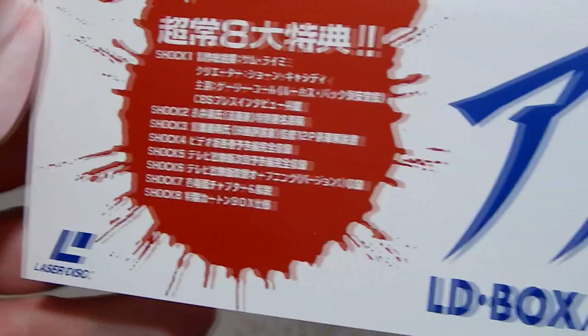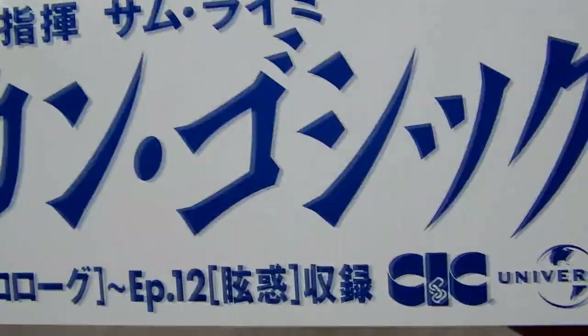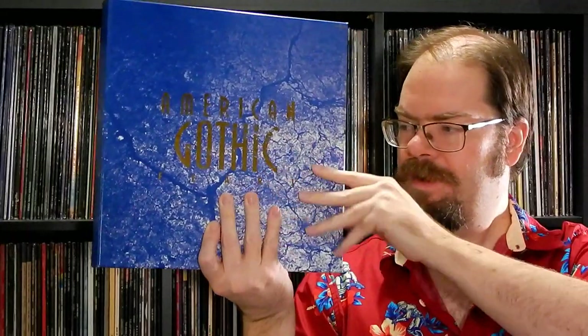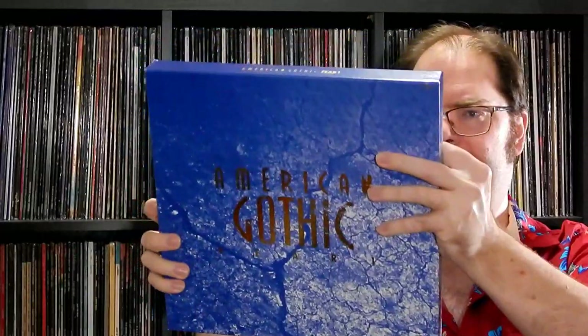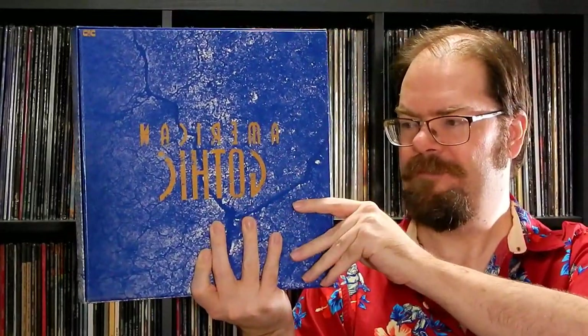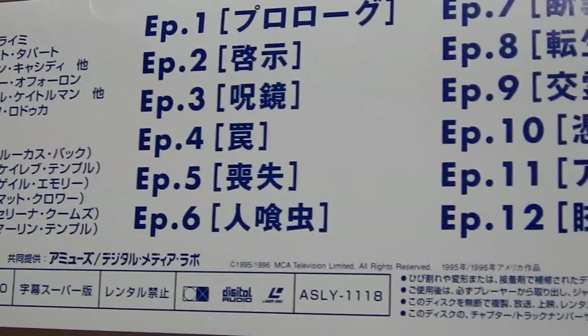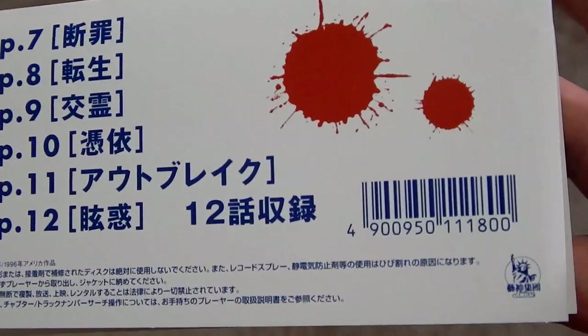It's got a top obi there. For some reason they called this Fear One — not quite sure what that's all about. Cool blood splatter artifacts on there, and the whole thing has a cracked earth texture in blue with a gold foil American Gothic logo. Pretty nice, and that whole texture wraps around. It says Fear One on the top as well, and of course it's mirrored on the back, which is pretty funky. Nice box — a lot of discs. The insert on this thing has blood splatters that just kind of pop, with a leathery, wrinkled texture to the paper. Very nice presentation.